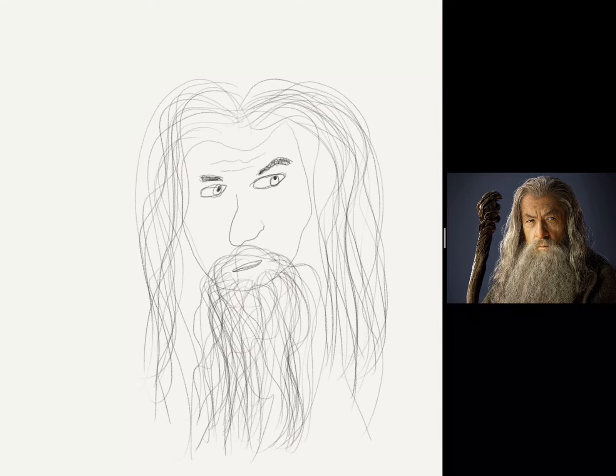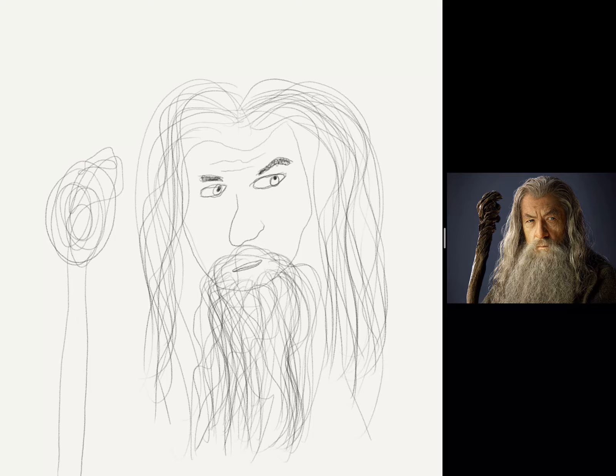Okay, so we've got a lot of his hair there. Really, for the most part, Gandalf is done at this point. But you cannot draw Gandalf without his classic staff. So kind of just looking at the image here, this would be more or less the top of the staff and we'll come down — kind of definitely something like that.